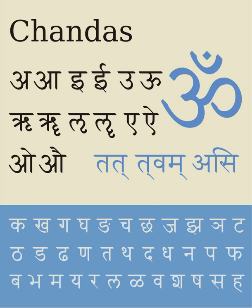The Unicode standard defines three blocks for Devanagari: Devanagari, Devanagari Extended, and Vedic Extensions.